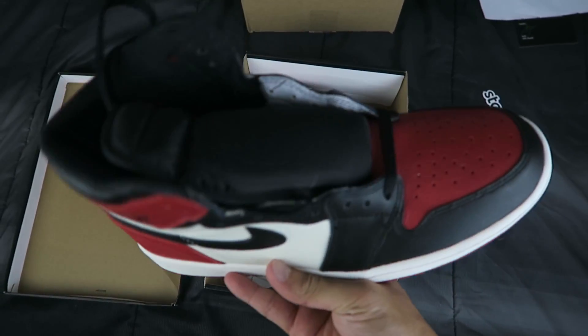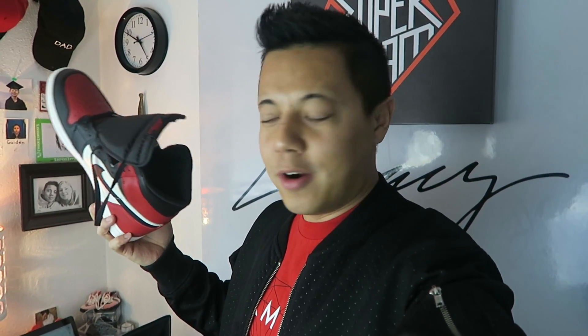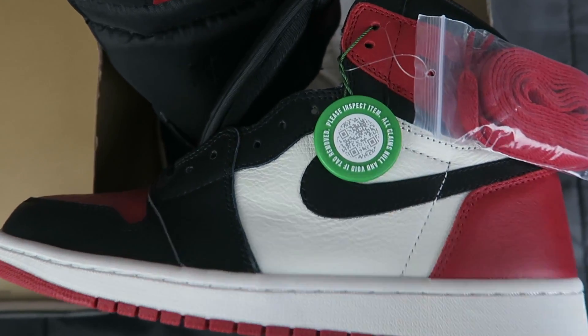But boy was I wrong. And of course with any new shoe you get, you've got to smell it, right? I know I'm not the only one — the first smell, you already know right away. Oh yeah, it's real for sure. Just from the smell you can tell.